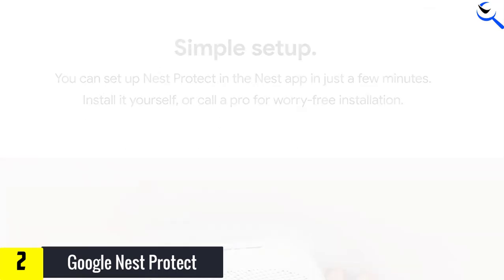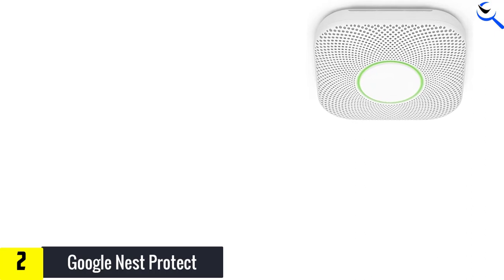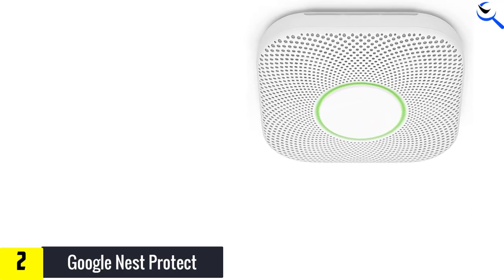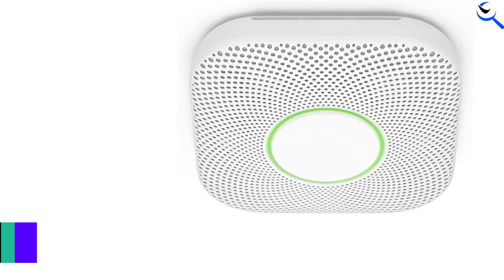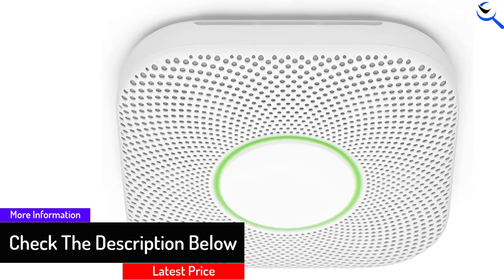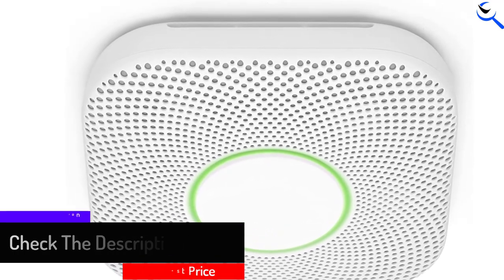You can silence the Nest Protect alarms within the app, giving you convenience and control on your smartphone. If smoke or carbon monoxide levels become dangerous, the device alternates between an audible alarm and a voice alert specifying where the problem originates from. The center ring of the Nest Protect also glows red to give you a visual indicator there is an emergency.